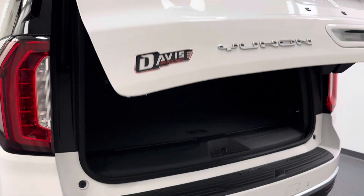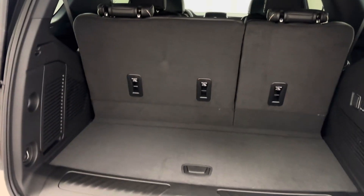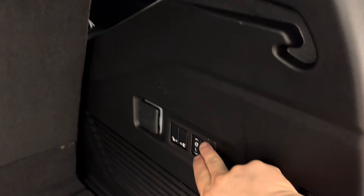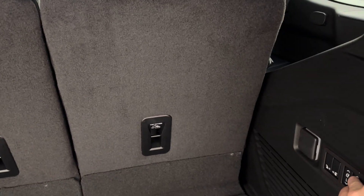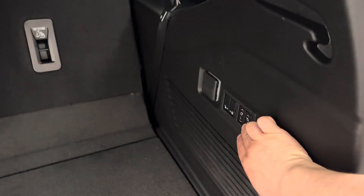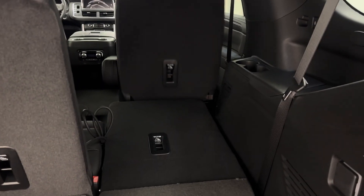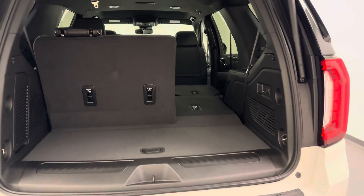Fob released hatch — there's our cargo space. These seats also fold down for a bit more cargo space as well.